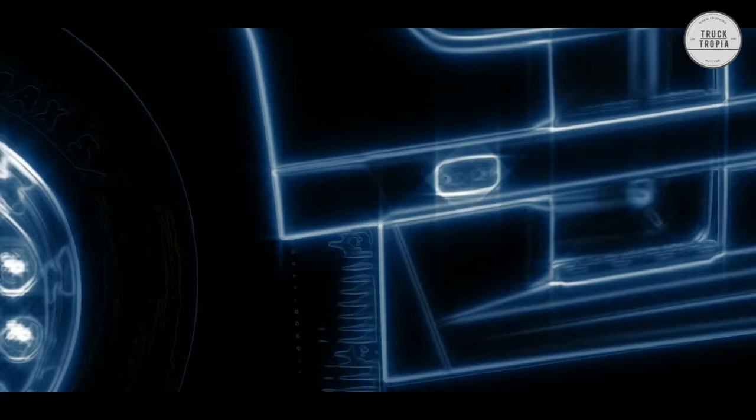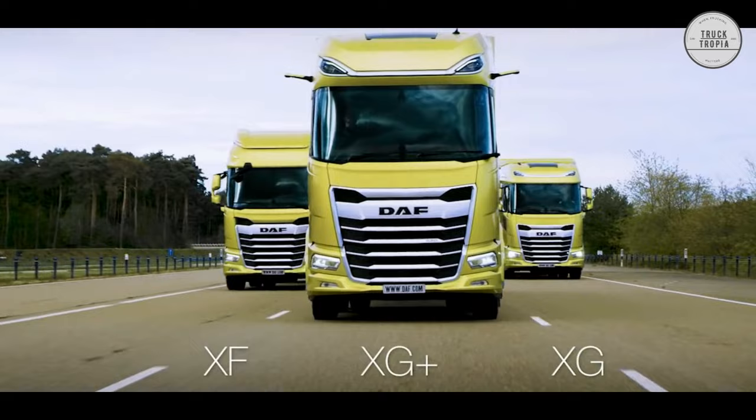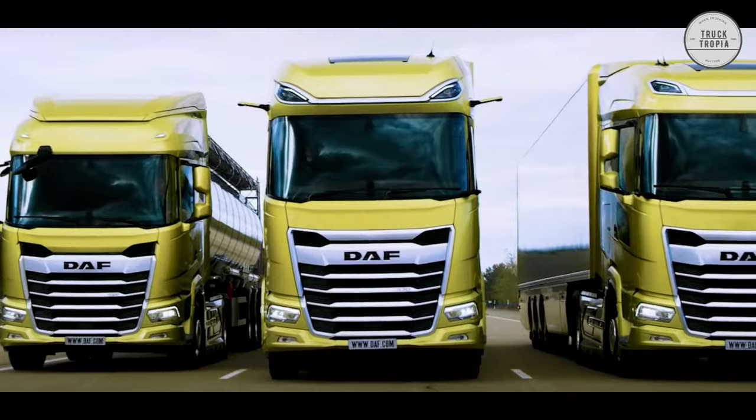Whether you need a 2-, 3-, or 4-axle truck, single or double drive, there is always a DAF XF that perfectly matches your needs — whether your focus is on highest payload, excellent maneuverability and yard-friendliness, or all of these.